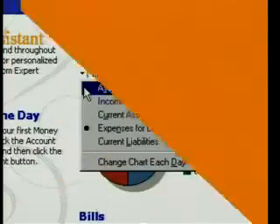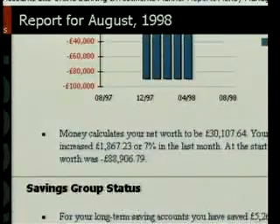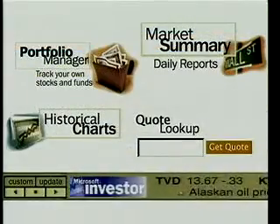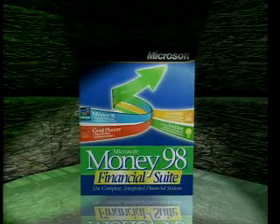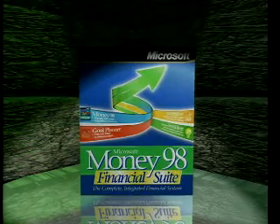Wow, Microsoft Money98 Financial Suite has it all. Monthly reports delivered automatically, step-by-step instructions, and easy access to financial Internet sites. Money98 Financial Suite gives us the financial direction we need. Say no more — point me the way to Microsoft Money98 Financial Suite.